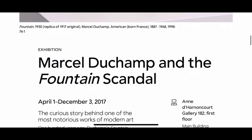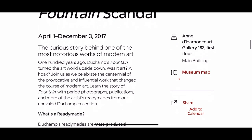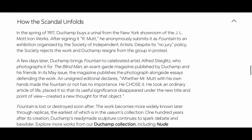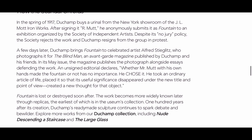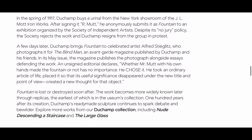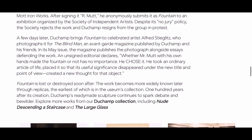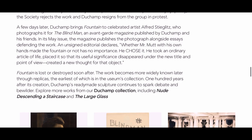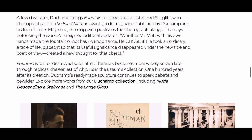This was for a show that was open to anyone, and the tenet of the show was that they would accept any piece of art. So what he did was he put his piece of art in the show, and it was rejected. He quit in protest, and then he took it to his friend Alfred Stieglitz, who photographed it and published it in a magazine called The Blind Man, an avant-garde magazine that he himself published with some friends.